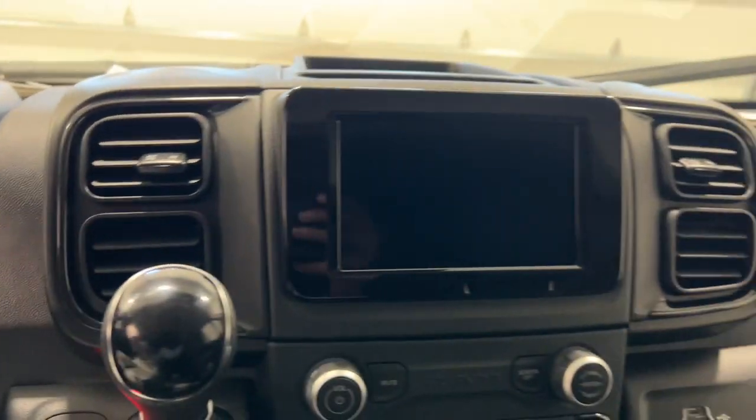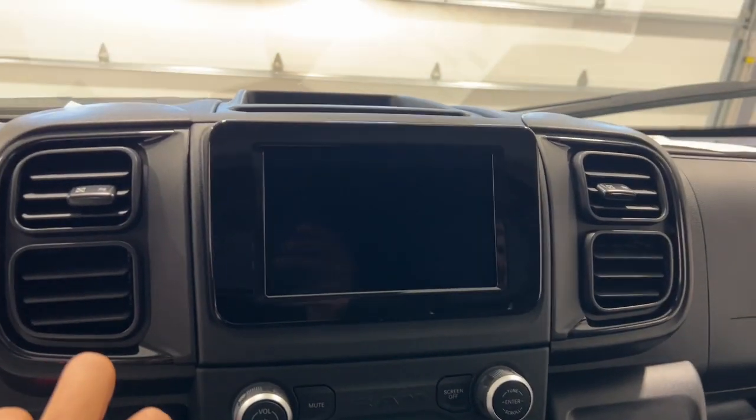Heated Mirrors, Fog Lamps, Electronic Stability Control, Steering Wheel Audio Controls.